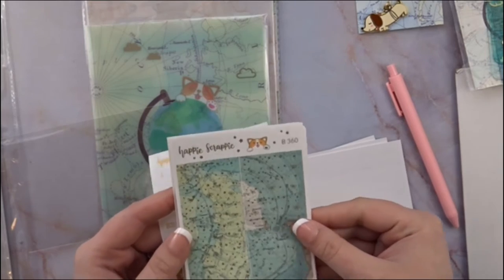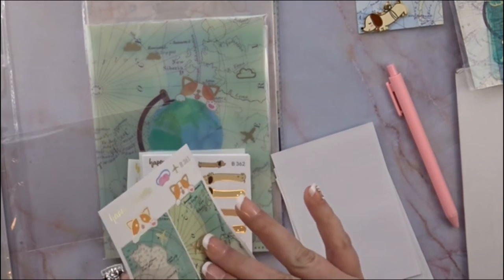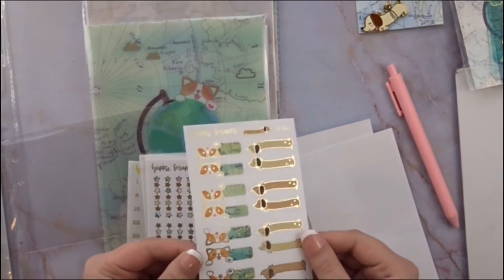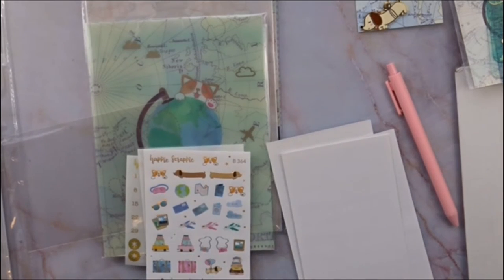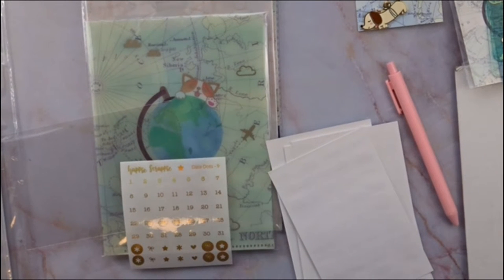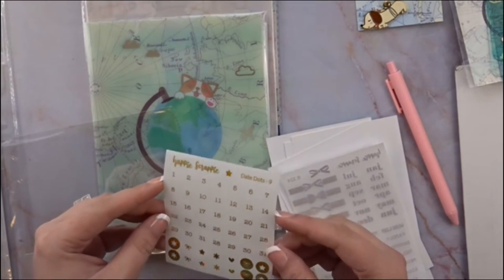Then you have these quarter boxes or half boxes. Down here are actually habit trackers. You have date covers — or day dots rather — which can also be used for habit trackers. It says 'weekend' down at the bottom. These are headers — very beautiful, with gold foiling. Then there's one big sticker sheet with little post-it note ones, tabs to mark your pages, stars, checklists in two different sizes, and smaller ones at the bottom.